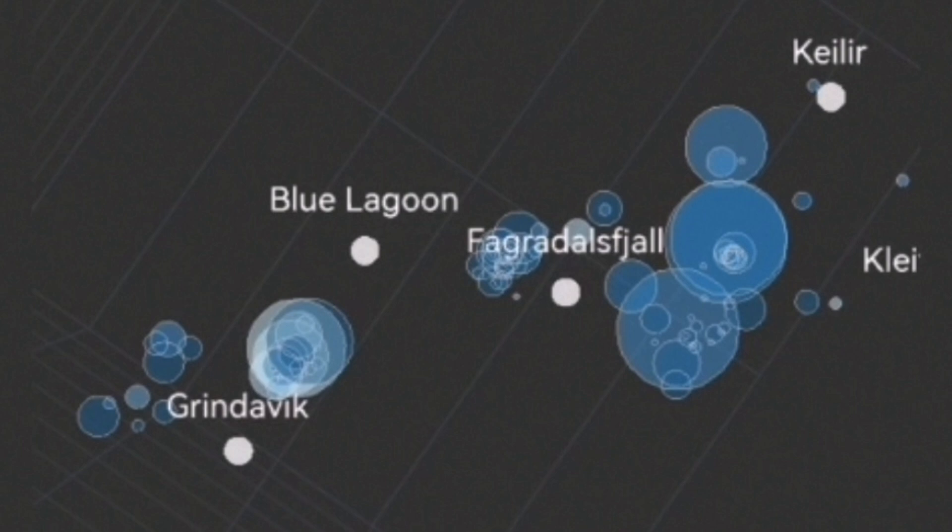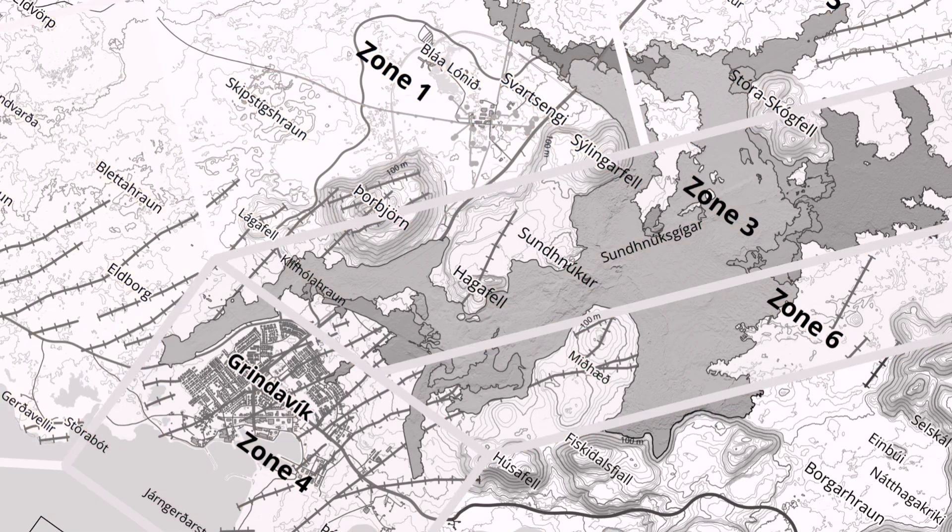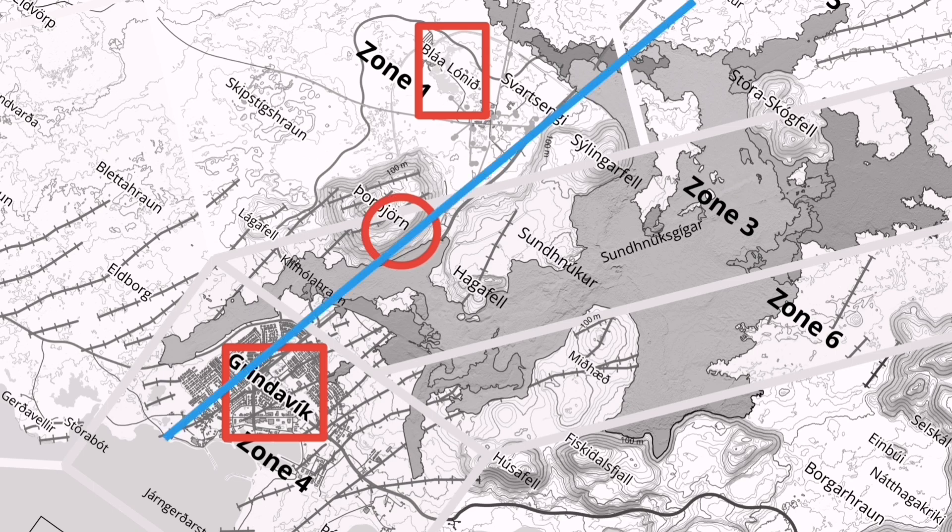You can see Grindavik and the Blue Lagoon marked here. This is the map of that area — this is the Blue Lagoon, and this is Grindavik. The area where thermals have been rising has seen clusters of earthquakes all along this line.